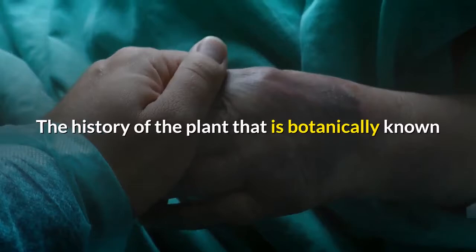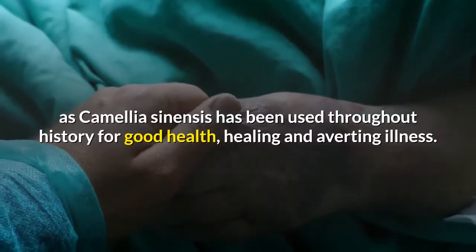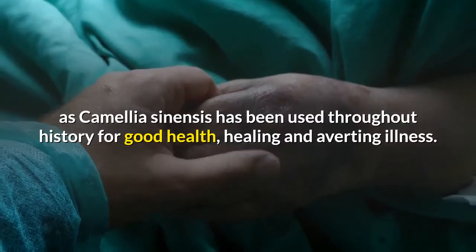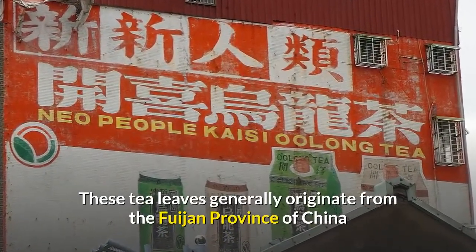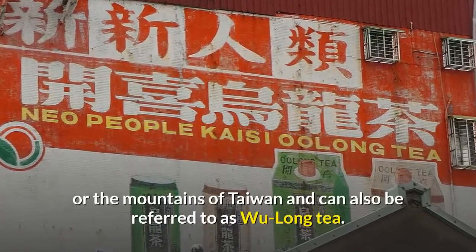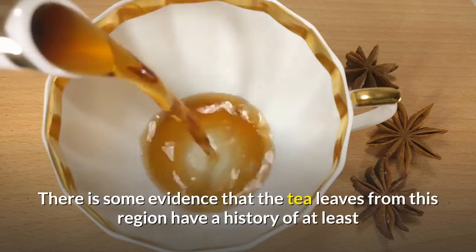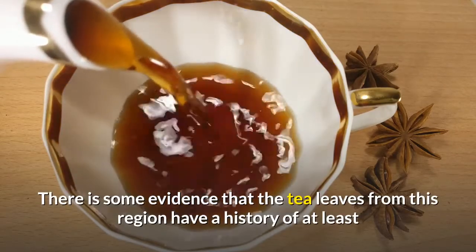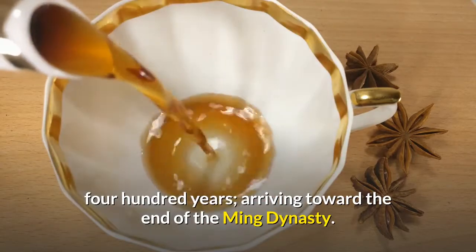The plant, botanically known as Camellia sinensis, has been used throughout history for good health, healing, and averting illness. These tea leaves generally originate from the Fujian province of China or the mountains of Taiwan. There is some evidence that tea leaves from this region have a history of at least 400 years, arriving toward the end of the Ming dynasty.